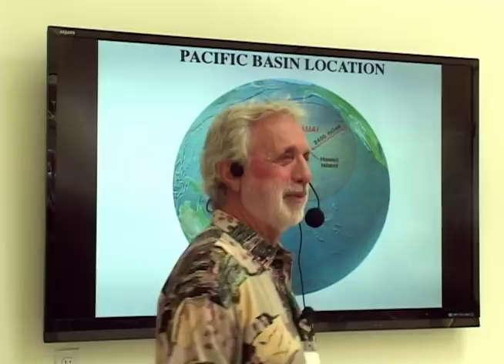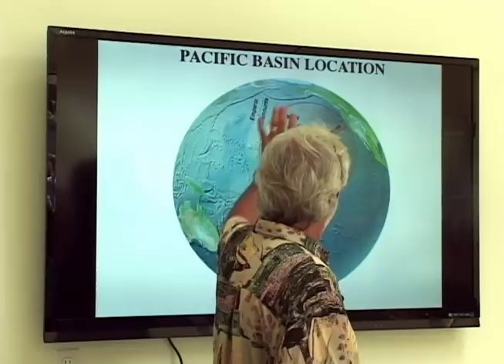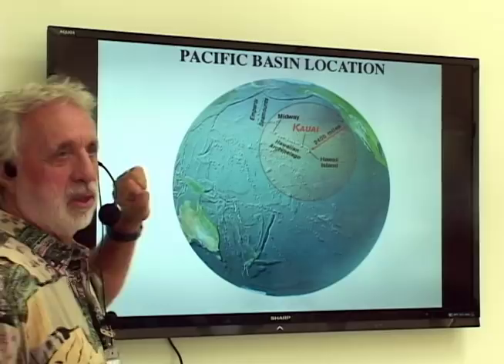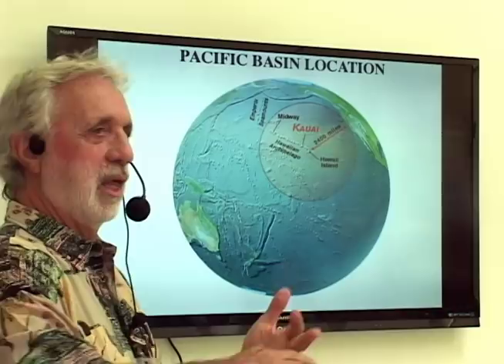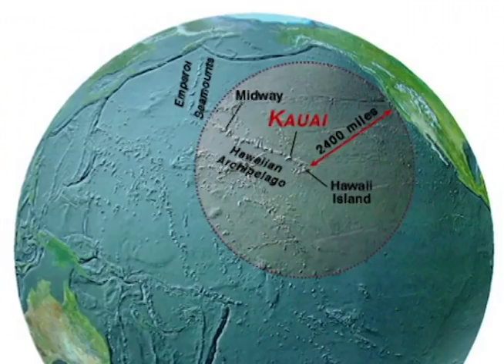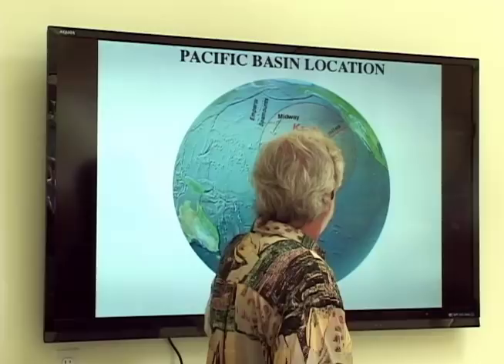The whole thing about Hawaii, starting with geology, is our isolation. We are pretty much the most isolated major land mass on the planet. From ecology to sociology to economy, everything relates to that isolation. In that gray circle with a radius of 2,400 miles, there are no other major occupied islands.